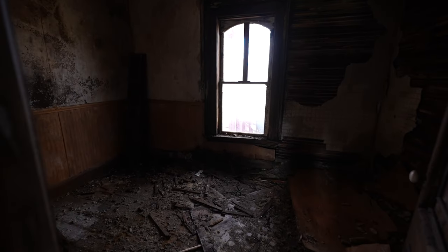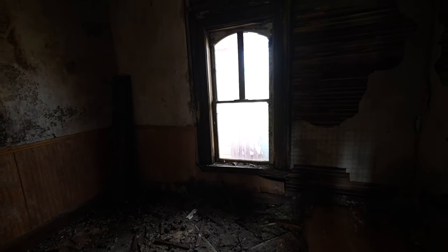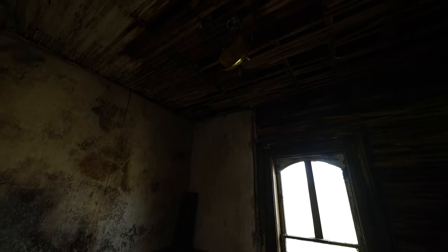Looks like we have a little office or a little study. I love how you can see the wood up there — really pretty. There's a little black mold too.